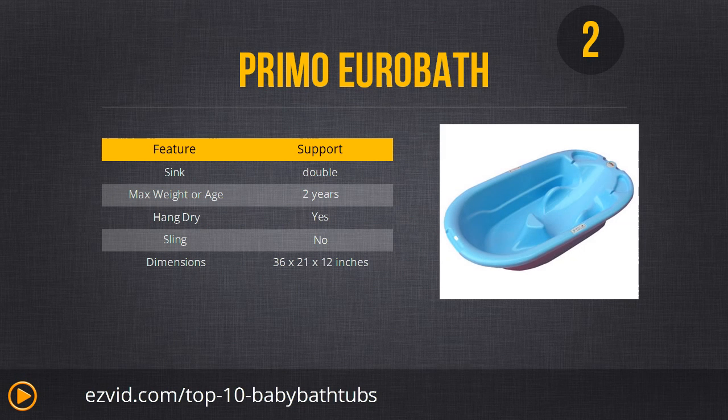Number 2 is the Primo Euro Bath. It comes in blue and white and has a very unique, anatomical contoured shape that holds your baby in place and feels safe just looking at it. It's also one of the largest baby baths available, so your child won't outgrow it in 6 months — you can use it all the way up to 2 years. It's made of non-toxic plastics and has a built-in drain making it really easy to use. We highly recommend this one; it's a little more on the expensive side but well worth every penny.